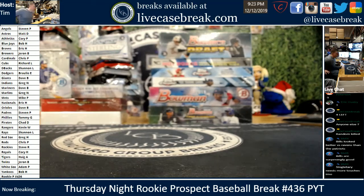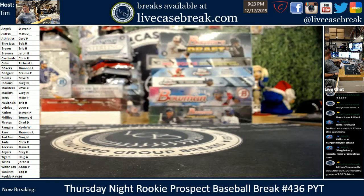Welcome to Rookie Prospect Thursday night at TimwoodLiveCaseBreak.com. We've got break 436 filled up and ready to go, with 437 up next. There is the link for remaining teams — we just upped all of them to 10% off. The discount will show up when you add them to your cart.